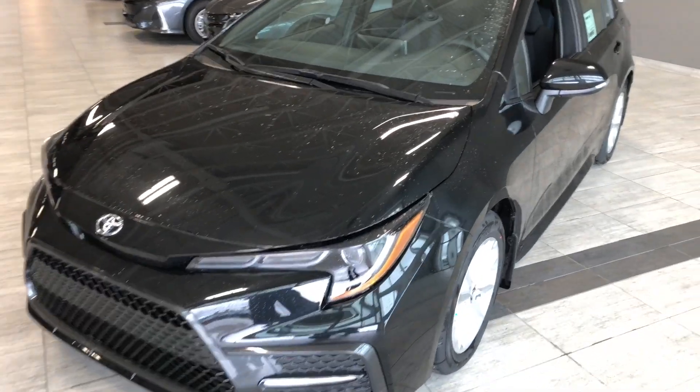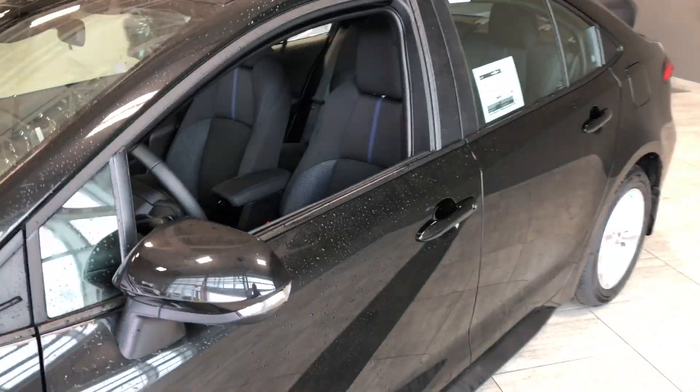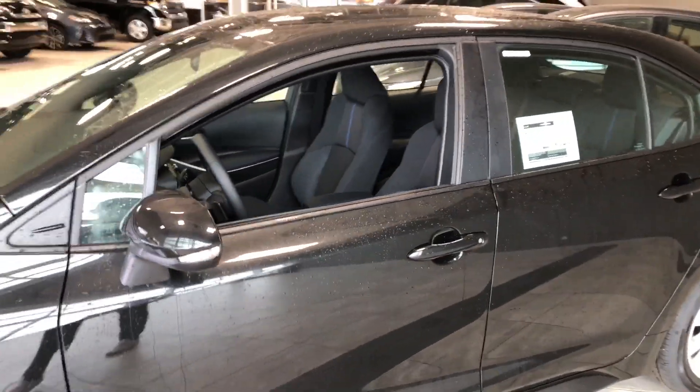Some of the great exterior features we have on this Corolla include turn signals on the side mirrors. We also have a proximity smart key system and a backup camera.